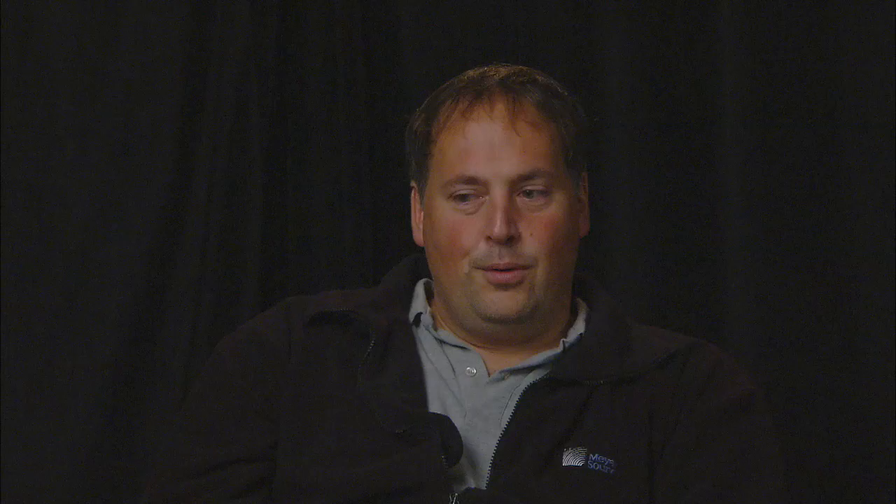The most complicated part was of course to establish that kind of array into an international tour production, because a design like that had never been done before on a tour like that. And at first sight it looks a bit strange if you're flying something like five tons of subwoofers over the drummer's head.